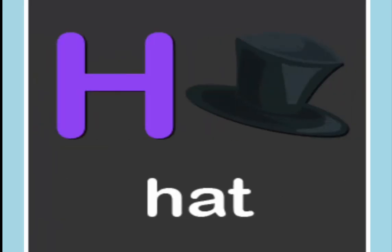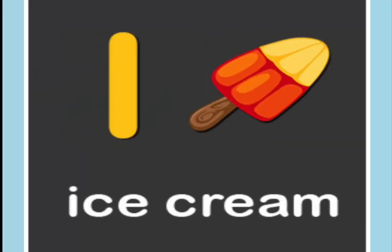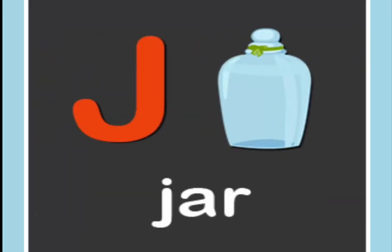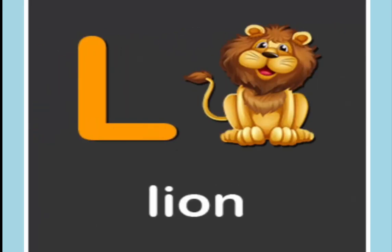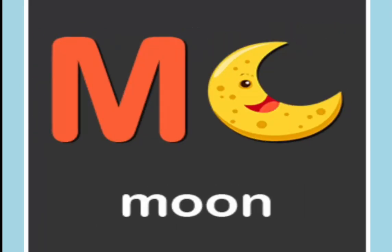G is for giraffe. H is for hat. I is for ice cream. J is for jar. K is for kangaroo. L is for lion. M is for moon.